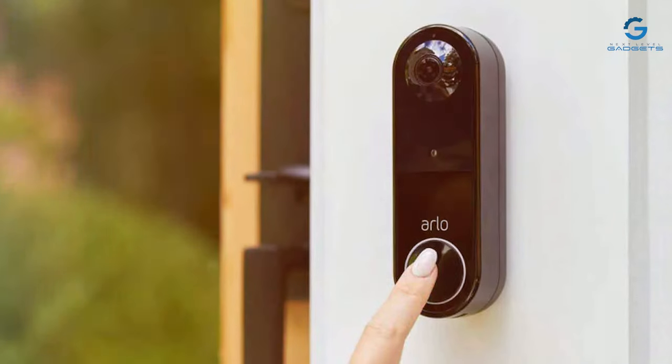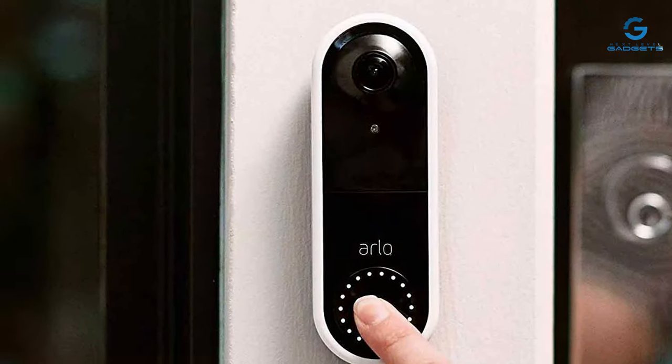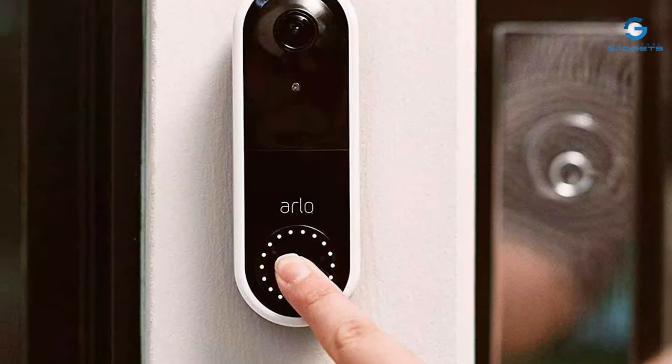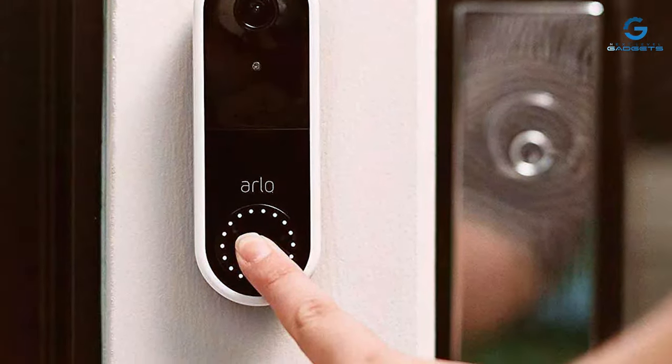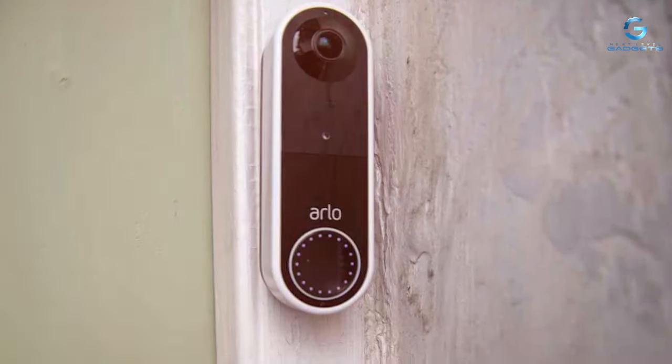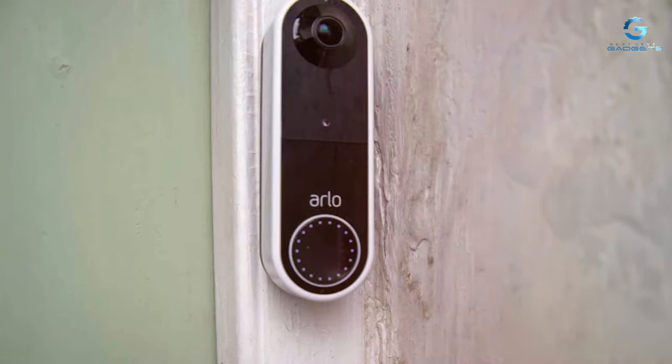Installation is straightforward, and the doorbell is weather-resistant for durability. It also integrates seamlessly with other Arlo devices, creating a comprehensive home security ecosystem. For those seeking a premium video doorbell with advanced features, the Arlo Essential Wired Video Doorbell is a top-notch choice.